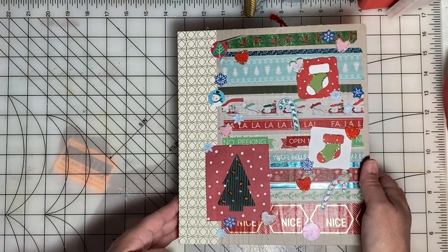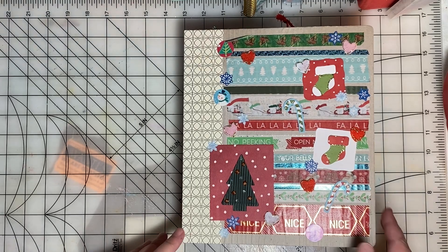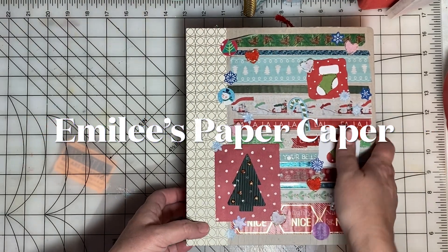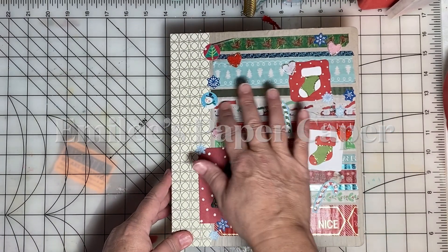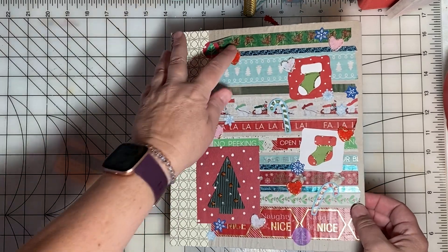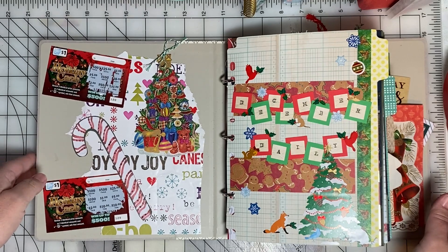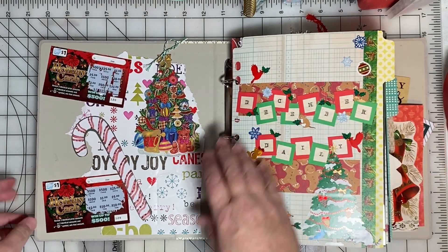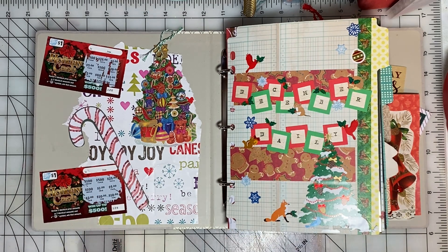Today I'm sharing a flip through of my 2020 December Daily album. I'm Emily and you've found Emily's Paper Caper, where we're all about scrapping our stash and getting some pages done. I set this album up well before December and now it is filled, so I wanted to share what I did this year for December Daily.